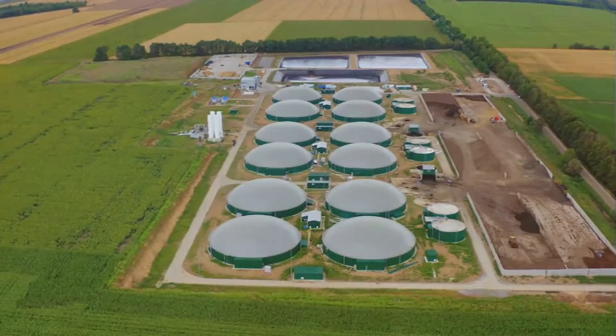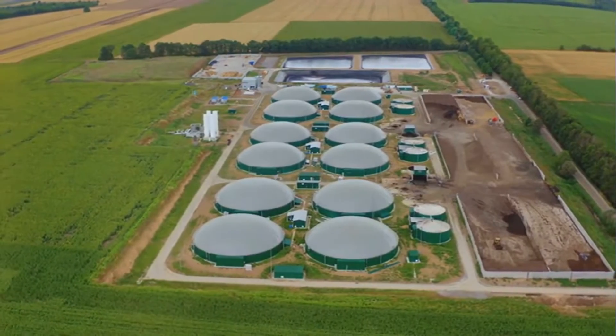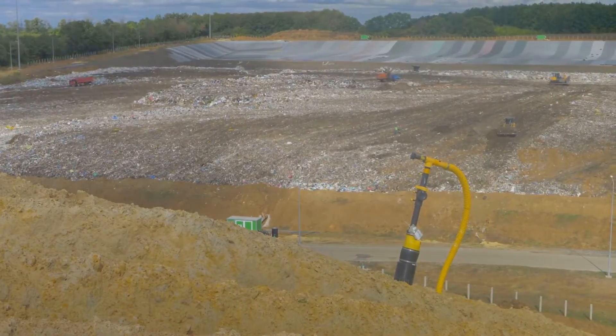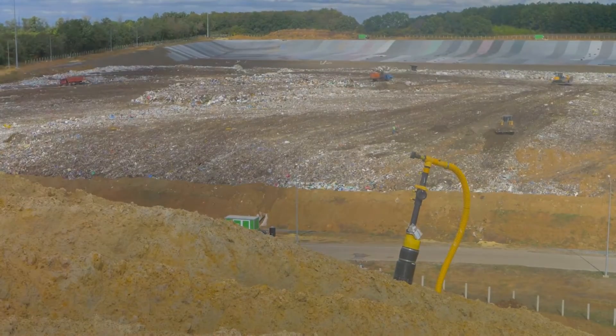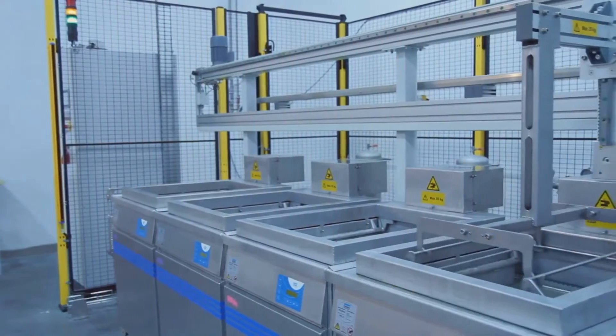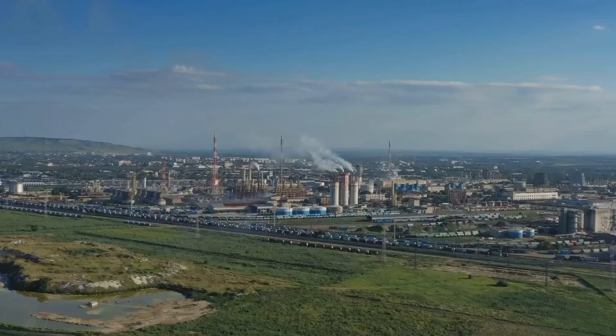Let's dive into the process of biogas purification. First up, carbon dioxide removal. This involves separating carbon dioxide from the biogas, enhancing the biogas's energy content. Techniques used include pressure swing adsorption, membrane separation, or chemical scrubbing.